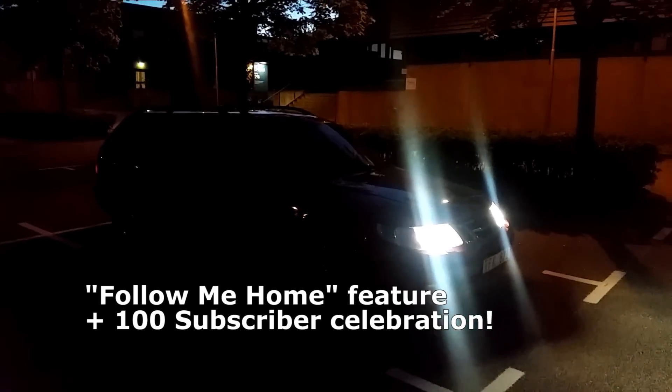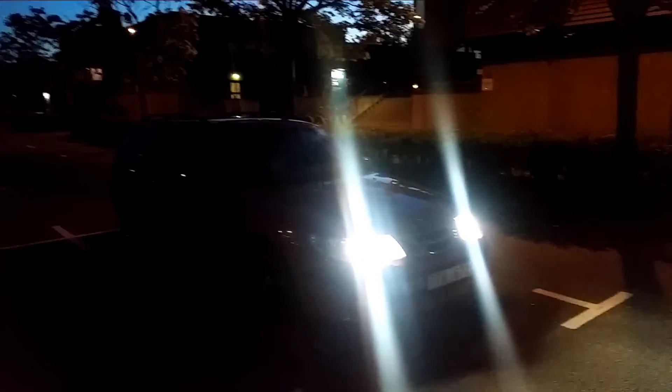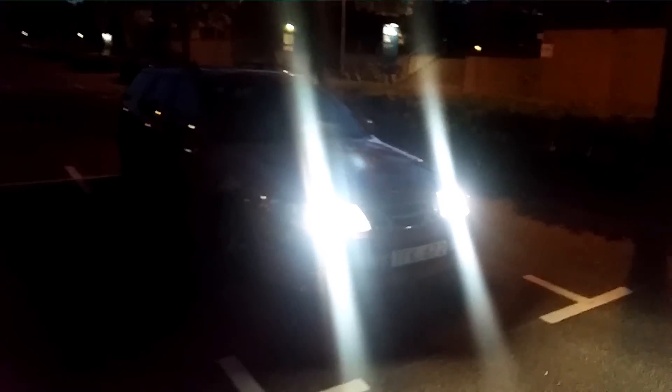Today it's July 1st 2015 and I'm shooting this video late at night — it's 11:30pm. I just got off work at the university. It's been wonderful weather today, the first few days here in Sweden where we actually had nice warm weather.